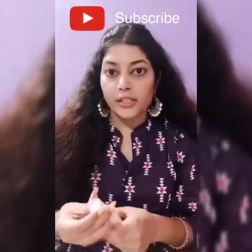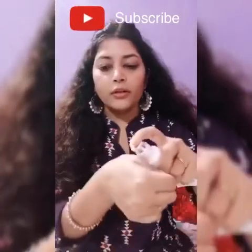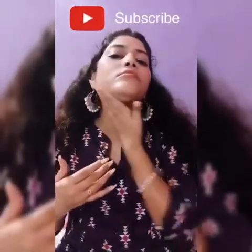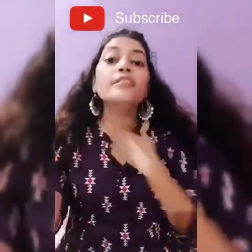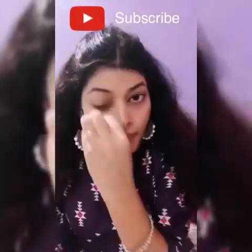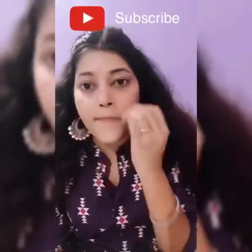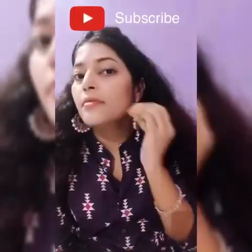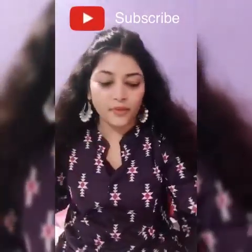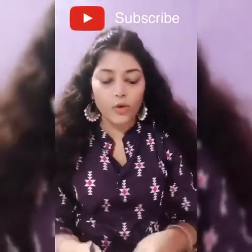I do not recommend skipping this for college and office, so you can invest in BB cream. Whatever you want to apply to your face, you can apply it. If you are in college or in the office, this works well.